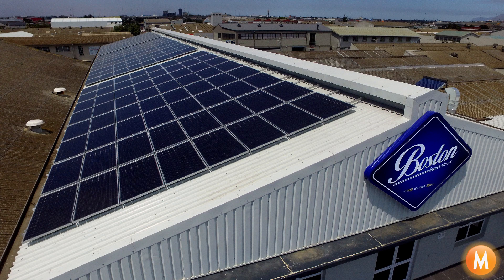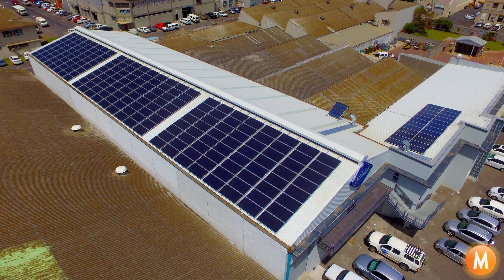Hi, this is Mark Becker from mSolarPower. I'm here at Boston Breweries in Cape Town where we've just commissioned 70 kilowatts of bifacial PERC mono double glass solar power.